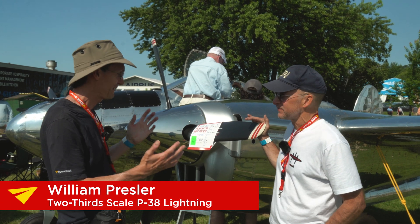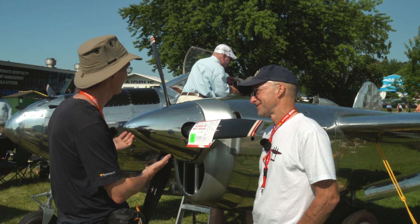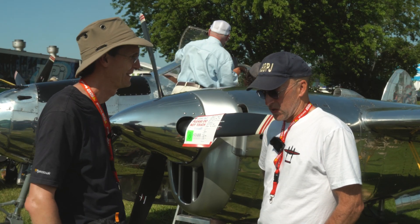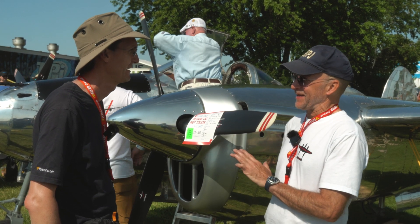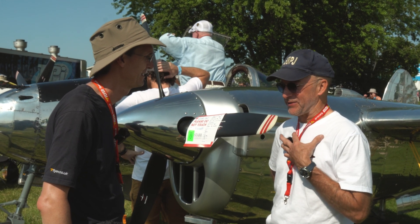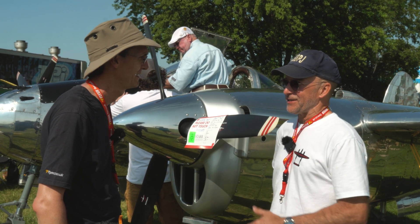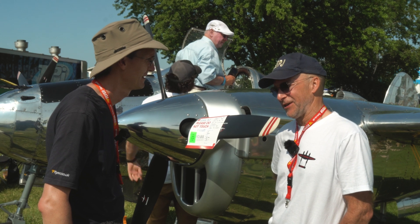William Presler, fantastic to see you here with the two-thirds scale P-38 Lightning. Tell us a little bit about the story behind how you ended up here with it. So I have no idea what's coming next for this plane, but in my view this is the culmination of a long and beautiful story to get it here, which feels so much like home for this aircraft.